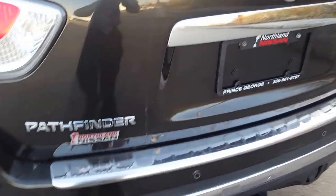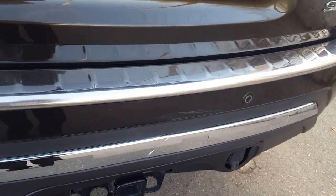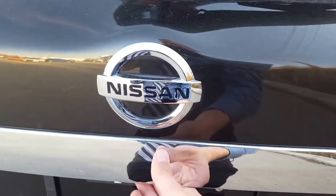Coming around the back here, these are our parking sensors — so if you're backing up they're gonna let you know if you're about to bump into something. You'll also see we have our tow hitch which comes with seven pin wiring, and right below is our Nissan emblem.